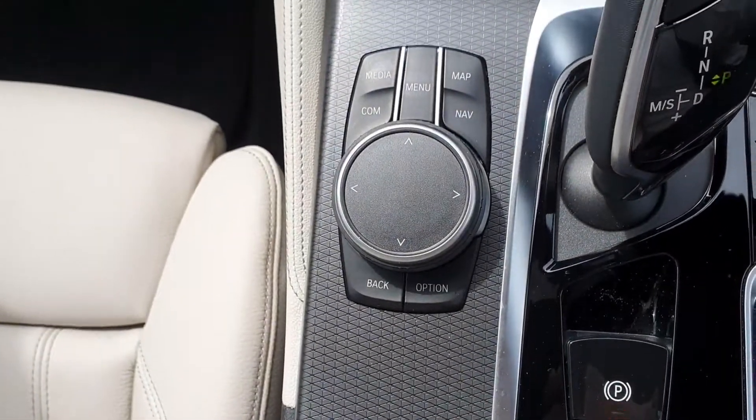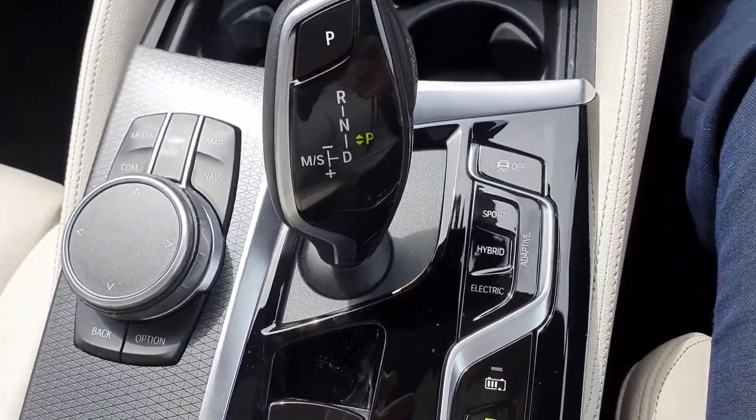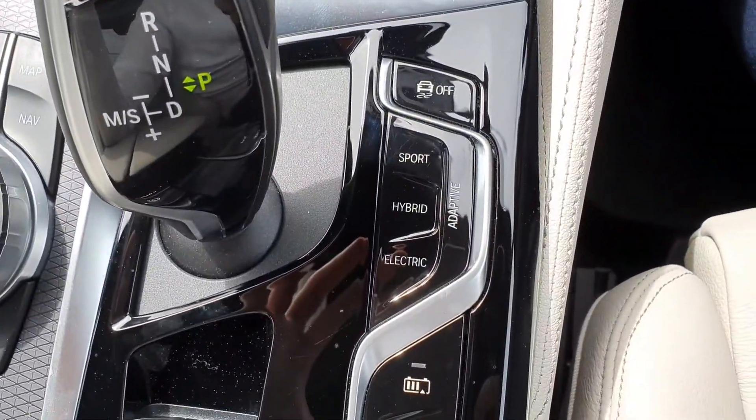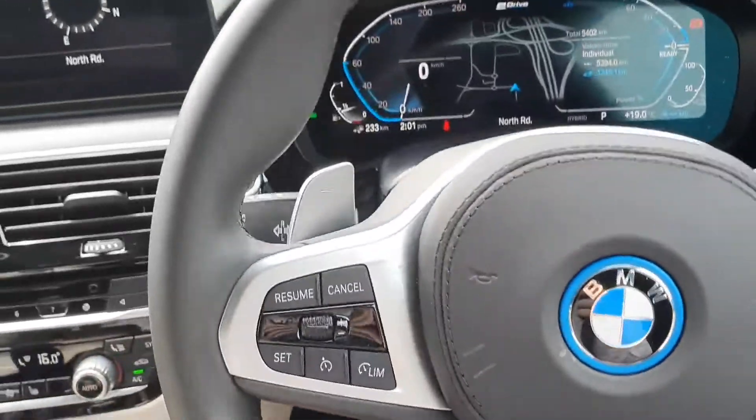Just another look at the dial. Very nice auto shifter as well — you know, the sport, hybrid and electric modes. Just a quick look at the steering wheel too — straighten it up.